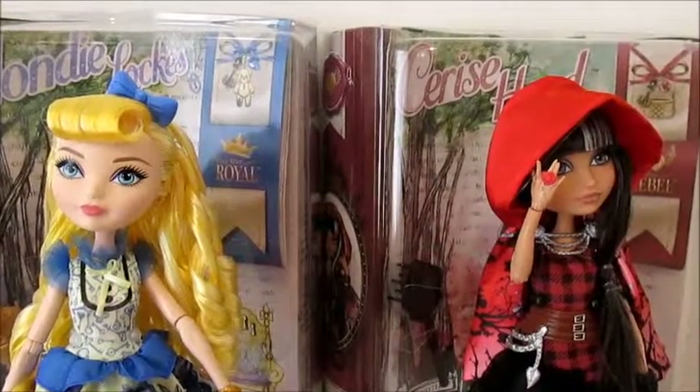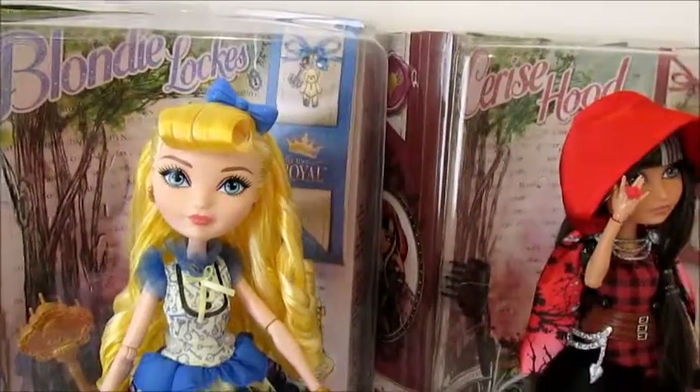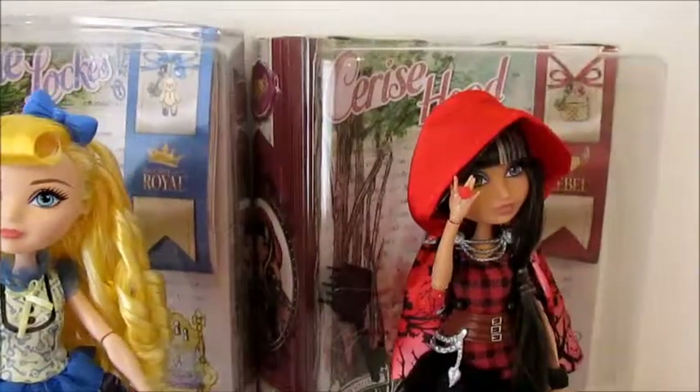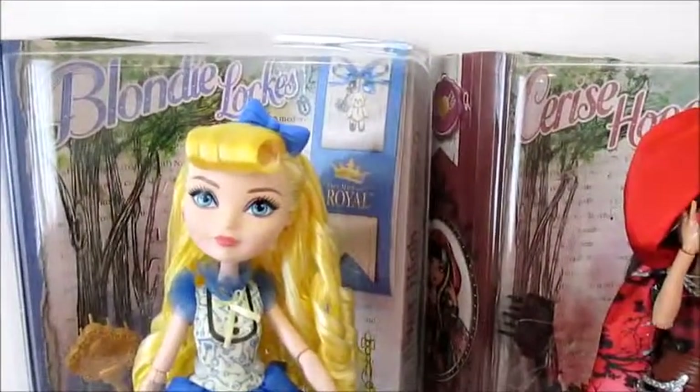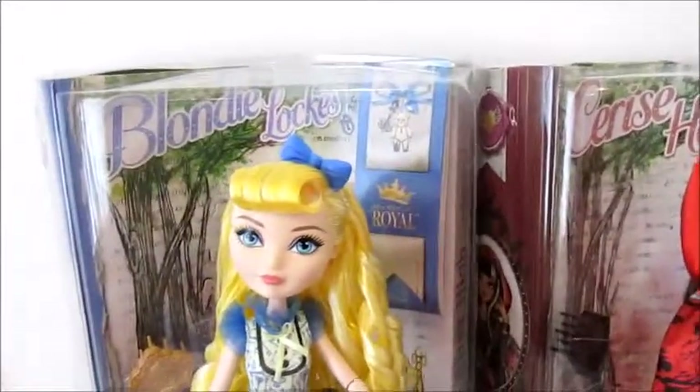Hello everyone, so today I'm going to be doing a review of Ever After High Blondie Lockes Luxe and Cerise Hood. Blondie is a royal and Cerise is a rebel. So let's get started.